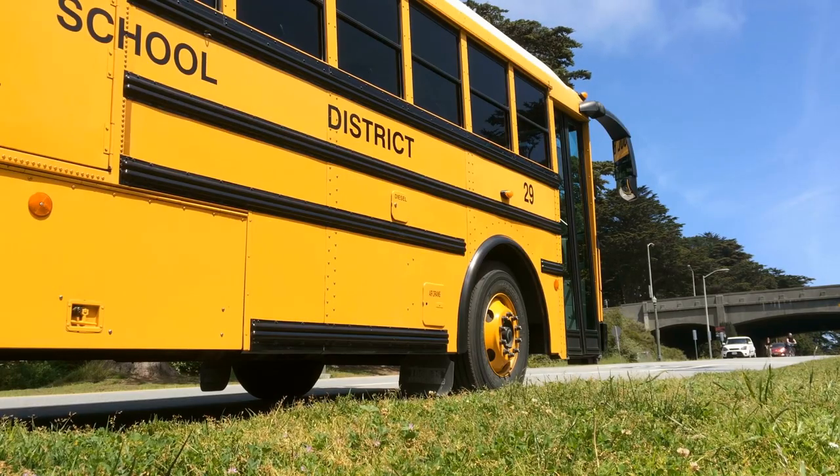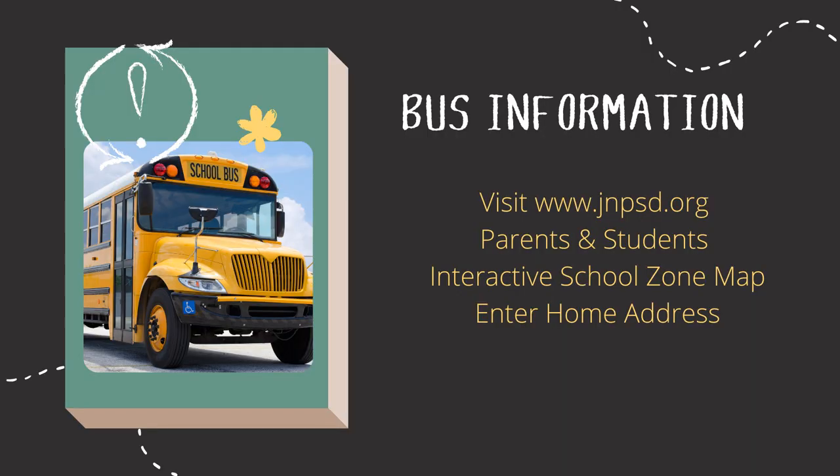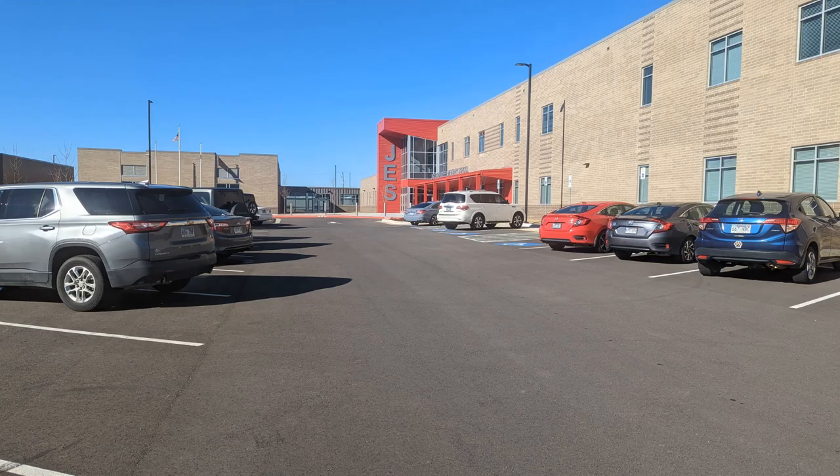Parents, if you have any questions about which bus your scholar rides, just go to the district website at www.jnpsd.org, click on the parents and students section, and then click on interactive school zone map. Enter your home address to find out your child's bus number. We appreciate your patience and understanding as we transition to our new facility.